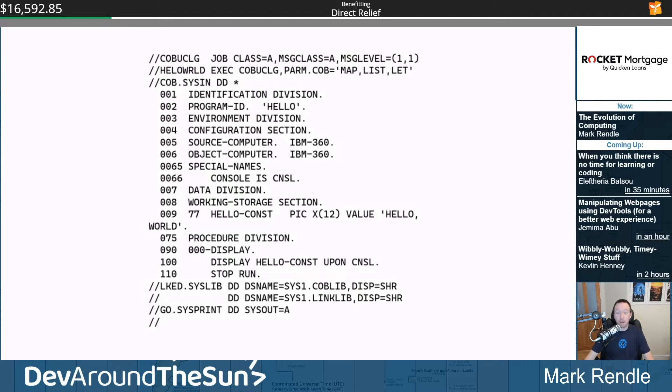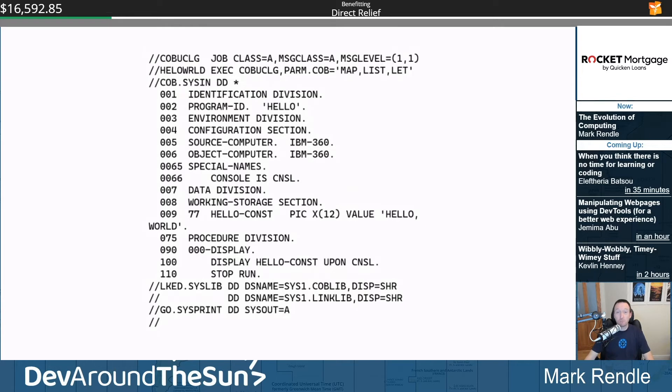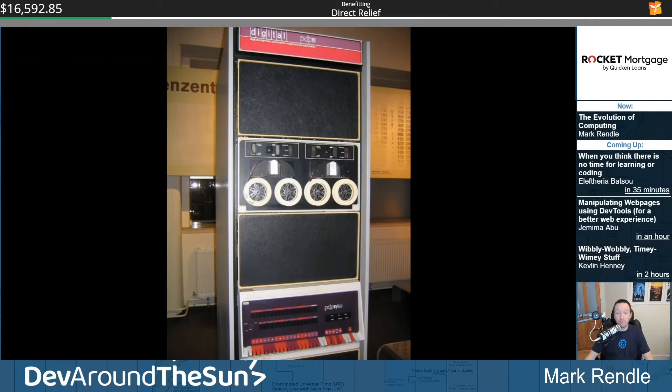At first, programs were batch processed. Programmers would write their code and stamp it into punch cards, then send them to the mainframe operators to be run, and would receive the results a few days later. If your program failed, the young lad delivering the printouts would yeet them at your head. To this day, we still talk about throwing and catching exceptions. Batch processing was slow and inefficient, and as computers got more powerful, timesharing was introduced, allowing computers such as the IBM Model 709 and the DEC PDP-11 to crash multiple processes at the same time.